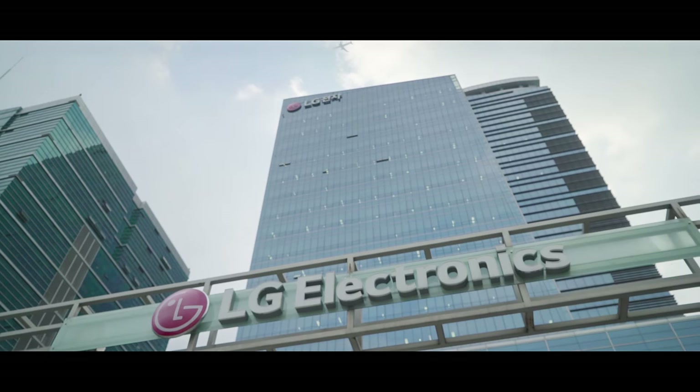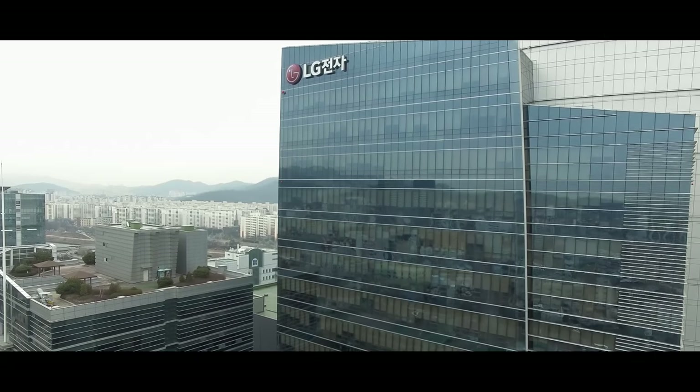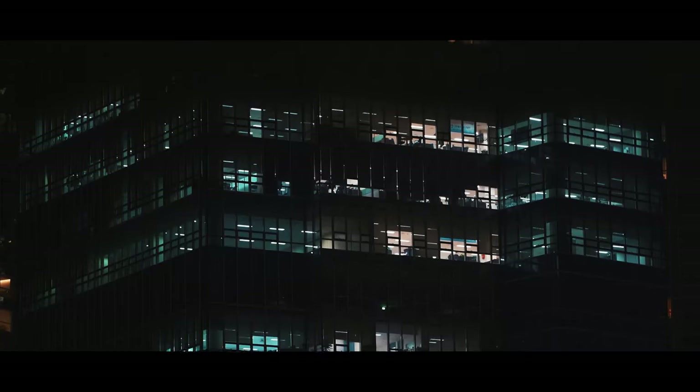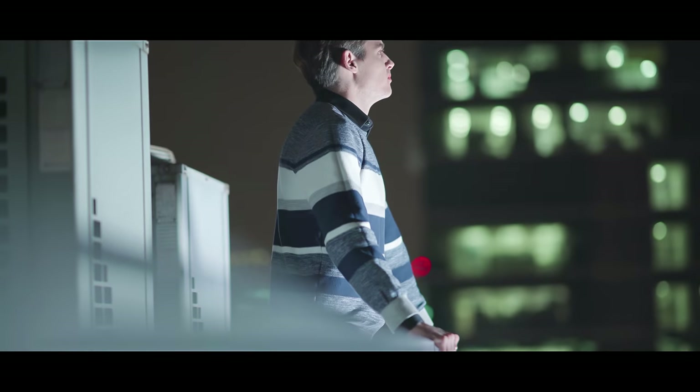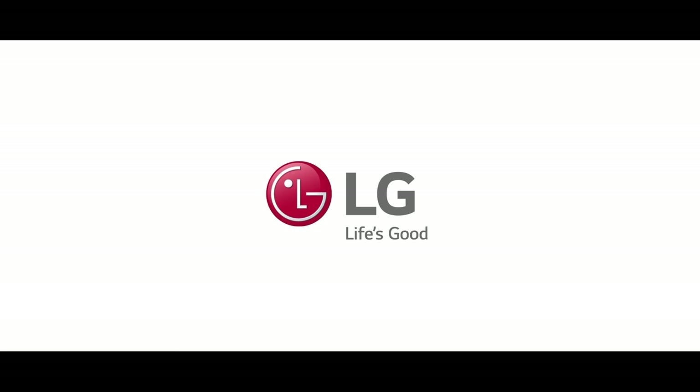What can we expect to see from LG AirSolution in 10 years? Is there a limit to the comfort air conditioners can provide? Today, I was able to find some answers to these questions.